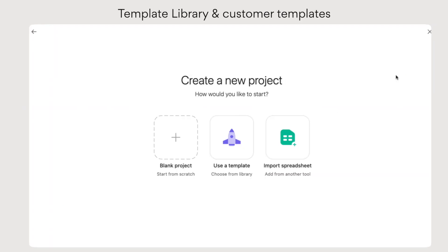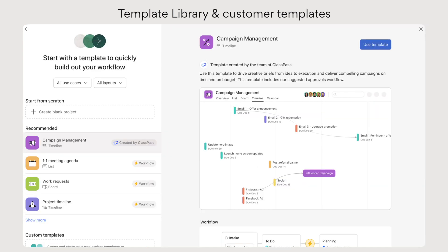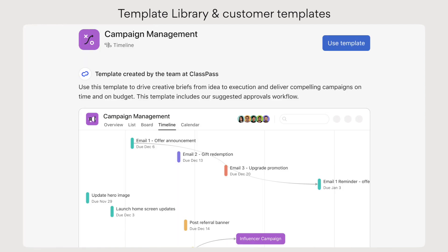We also refreshed our template library, so you can save your best practice workflows to share with the rest of your organization. Or get inspired by any of the new templates we've added, including a selection from companies like ClassPass and Discovery Inc.